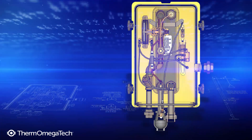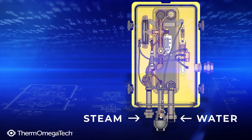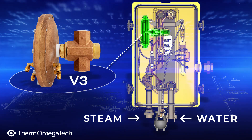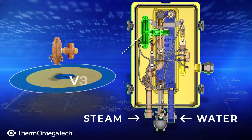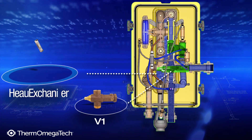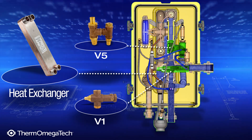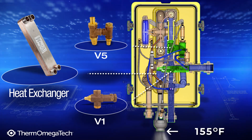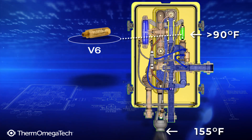Here's how it works. The unit is constantly supplied with steam and water to allow for instantaneous tepid water delivery. The V3 diaphragm is closed, so steam enters through the steam inlet piping but does not enter the heat exchanger. Cold water enters through the cold water inlet piping and fills the V1 mixing valve, heat exchanger, V5 mixing valve, and the outlet piping to the fixture. To maintain the unit's ready state, a steam trap drains condensate that is cooled to 155 degrees Fahrenheit, and V6 bleeds water that exceeds 90 degrees Fahrenheit.